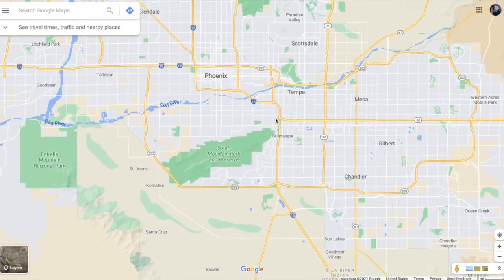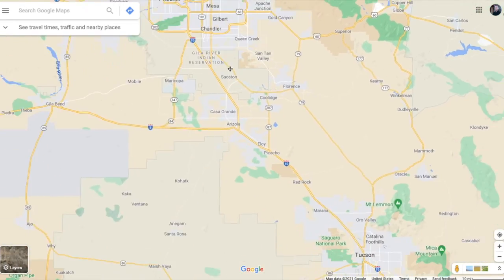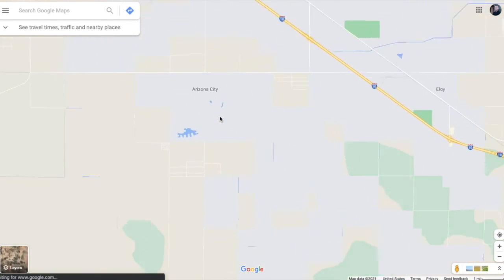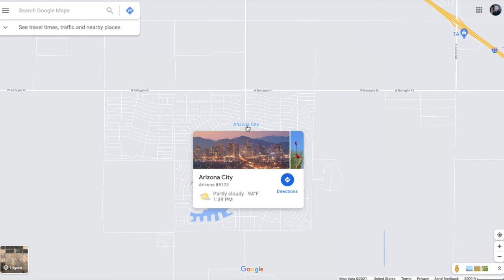Let me show you where Arizona City is. Here is the Mesa, Gilbert, Phoenix area that a lot of people know, and if we scroll out, here's Tucson. Right in the middle is Arizona City — it's just a little small town in the middle of Arizona.